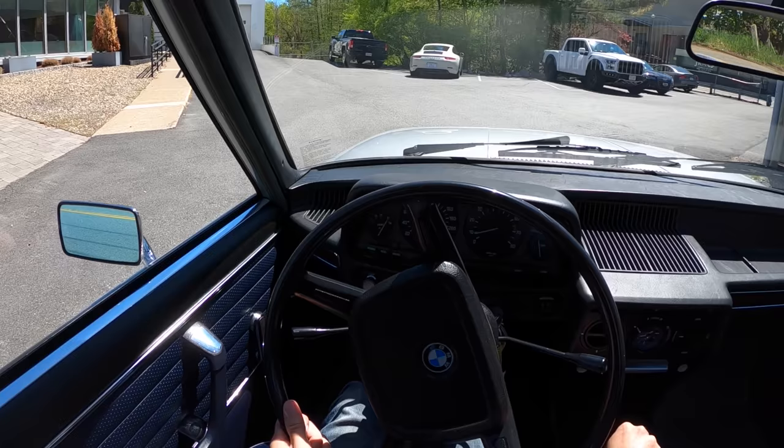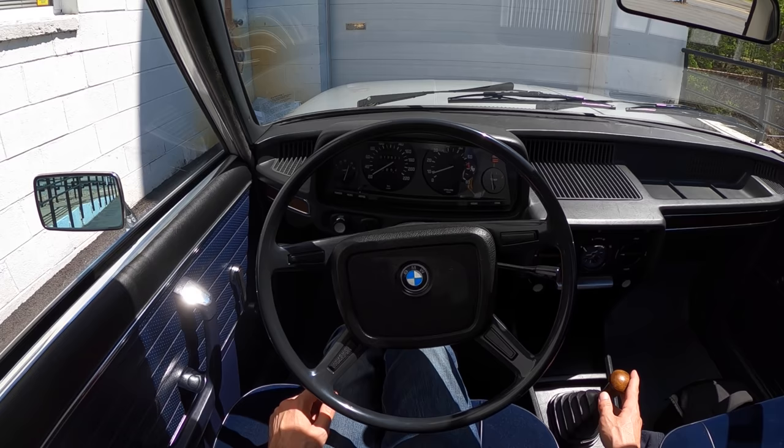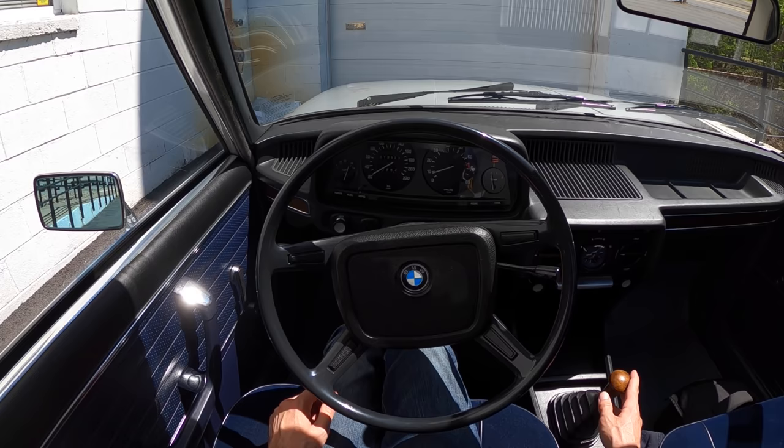While the vibe of this car might scream art teacher, the price says connoisseur collector. Thank you so much for watching, liking, commenting, and subscribing. Special thanks to the Bond Group for the opportunity to drive this beautiful Beamer. Don't forget to respect the drive.